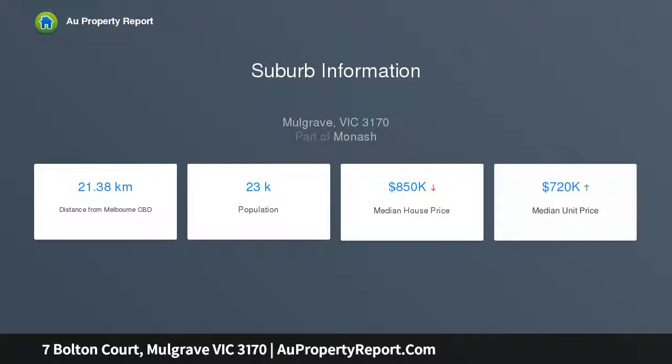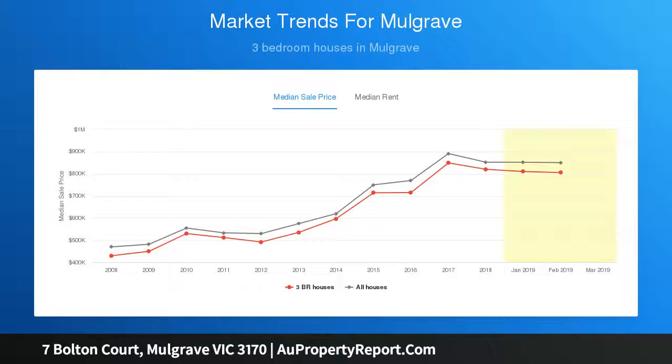outdoor connection, extending onto a covered alfresco zone before wrapping around to the low-maintenance landscaped backyard. A multifunctional sitting